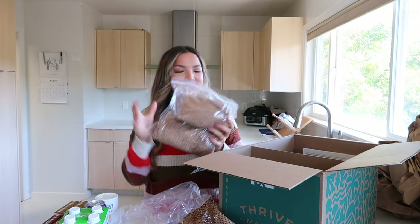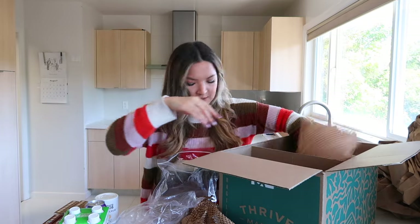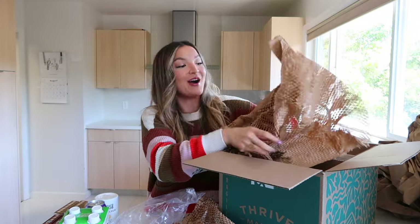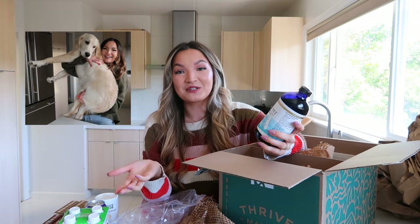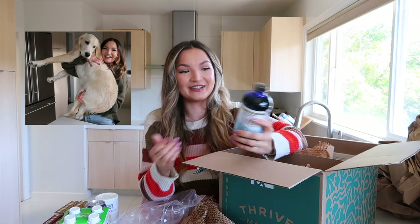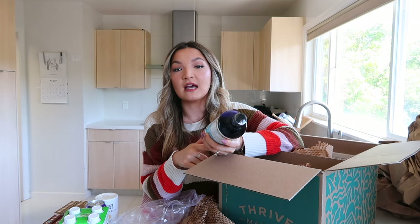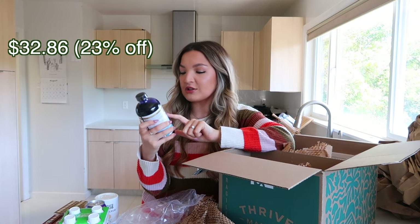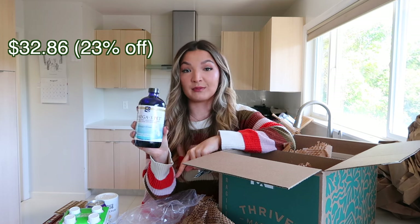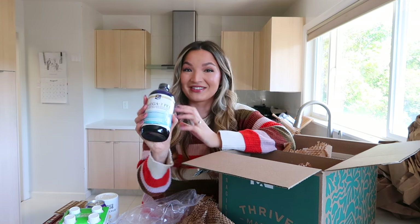They also have pet supplies on Thrive Market, which was exciting because I have a dog and want high-quality pet products. Our vet recently recommended an omega-3 supplement — it helps with allergies and overall nutrition. Golden retrievers are really prone to allergies, so I wanted to help him with that. I got the omega-3 oil supplement for large to very large breed dogs. It's typically a pretty expensive product, so getting it on Thrive Market at a lower price was great.